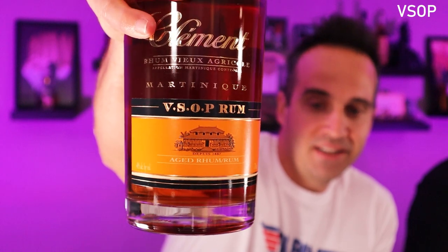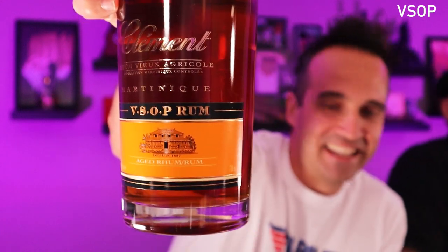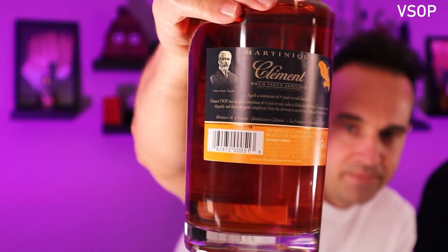Next one up is the VSOP. Now we're into some of the aged product. They aged a minimum of four years in oak. I actually love the design of these bottles — it kind of looks like a dry fly bottle, same angle and everything. This is kind of our lower-end aged one. The price point will be in the $35 range — I think we got this for $37. They're not going to be in your corner market necessarily, but if you go to a liquor specialty store they'll probably have it in stock.